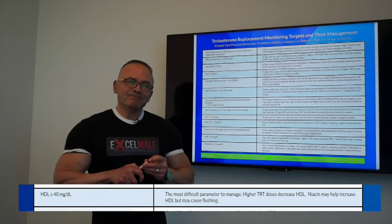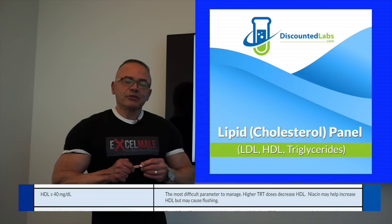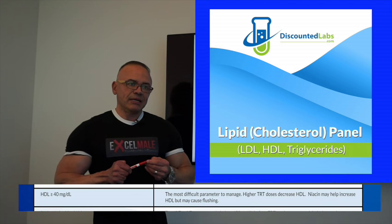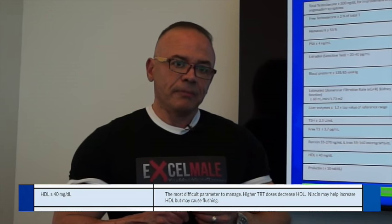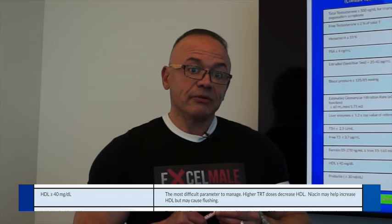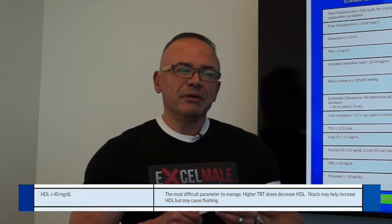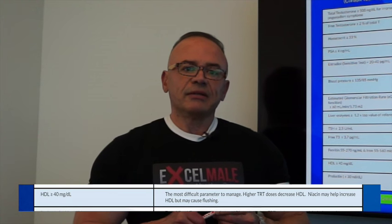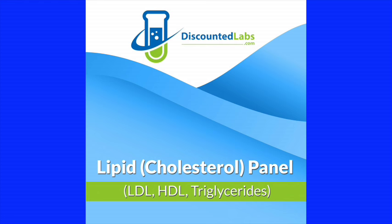HDL is another variable most affected by testosterone replacement, especially at higher doses — anyone using 200 milligrams of testosterone per week tends to experience a lowering of HDL, the good cholesterol. That has been shown to cause cardiovascular issues, so your doctor will always follow your lipids. Testosterone replacement has not really been shown to increase LDL; some studies show it actually improves triglyceride levels because testosterone improves carbohydrate metabolism. There's little we can do about HDL, but niacin supplementation is one way to increase it — though some people experience flushing — and decreasing the testosterone dose is another option.